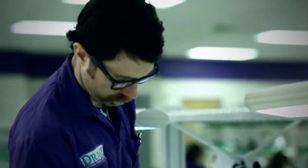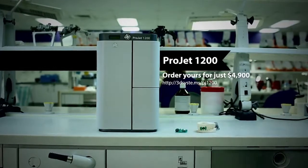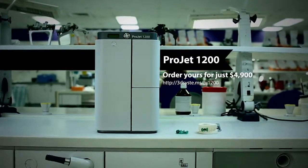the Projet 1200 gives us precision 3D printed parts and speed out of an economical machine no bigger than a coffee maker. That's how I set a higher standard. That's how I manufacture the future.